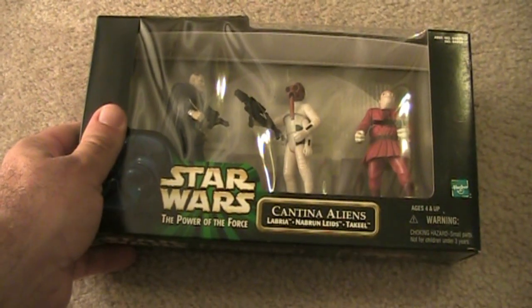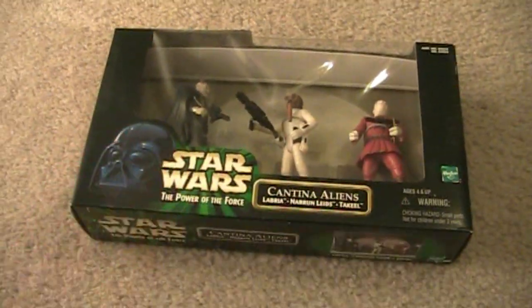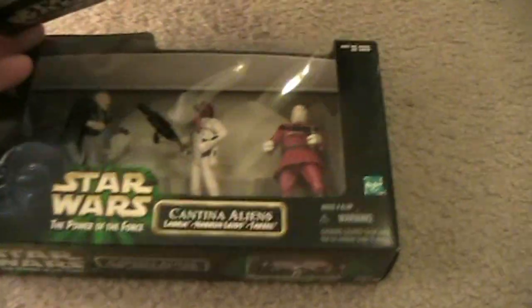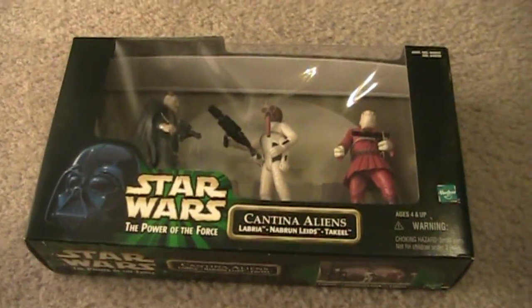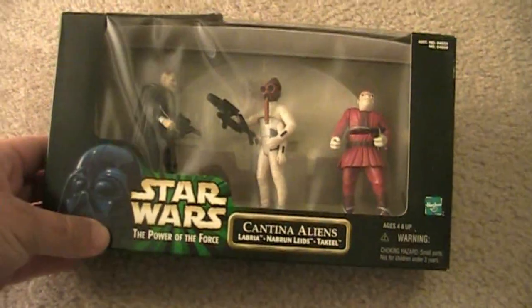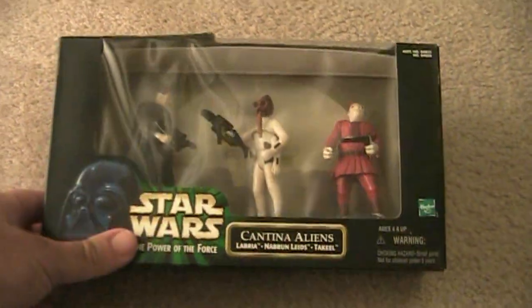Here in 1998, we start getting into a different design of the box. Let's compare them — this is design one, and now you've got design two. This is more 1998, back with the CommTech figures coming out and stuff like that, so you get the green blast on the packaging.